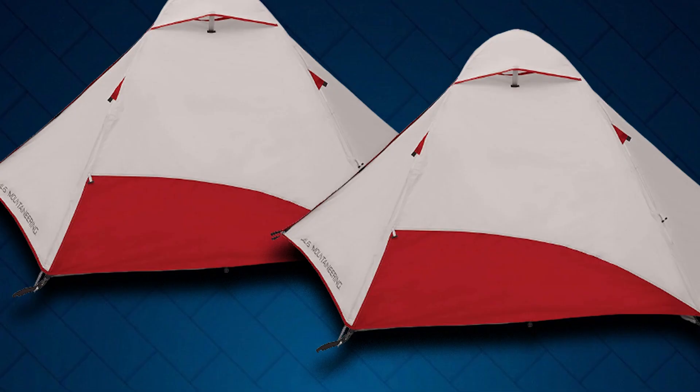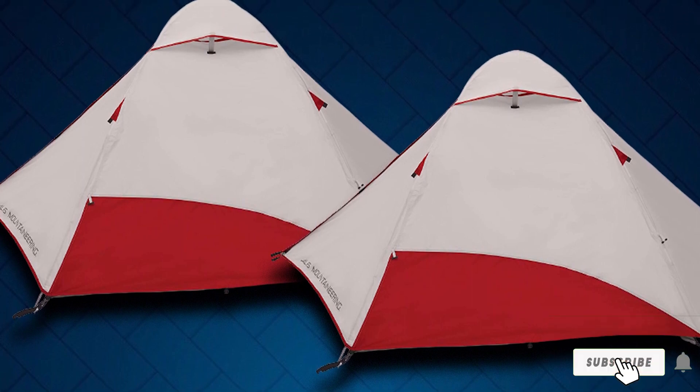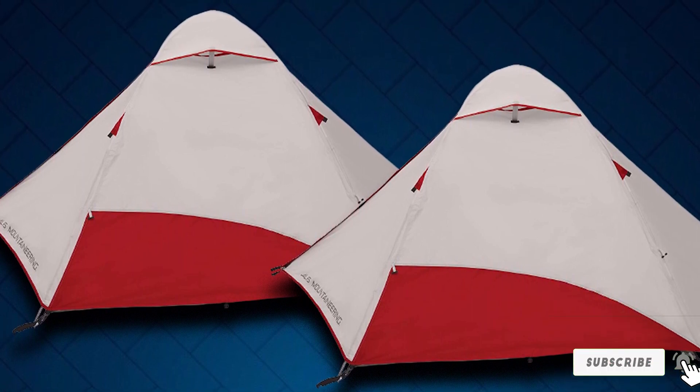However, the rainfly windows can be a problem, as it means anyone on the outside can see what's going on inside the tent.